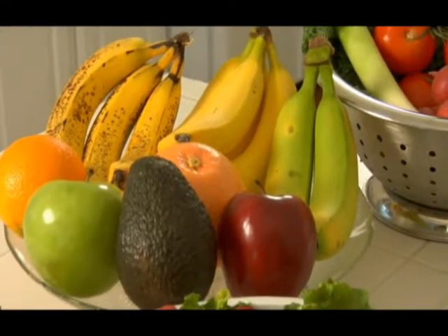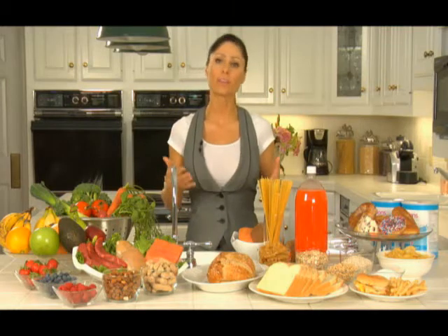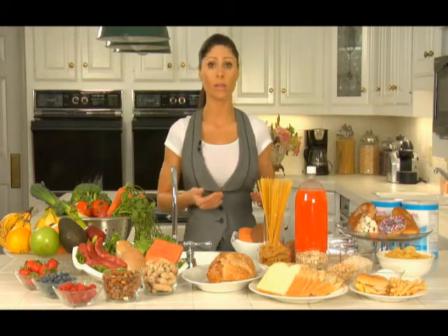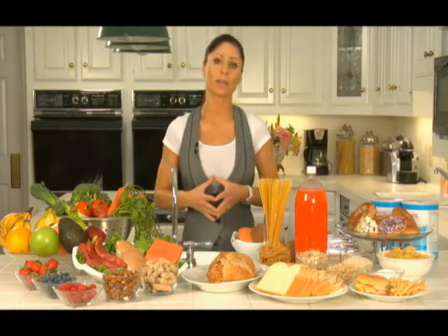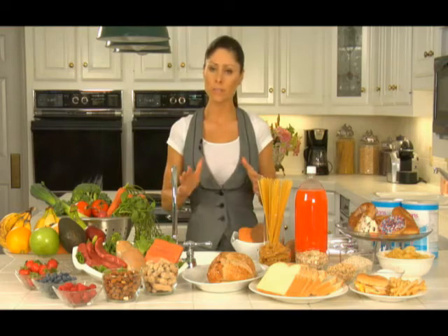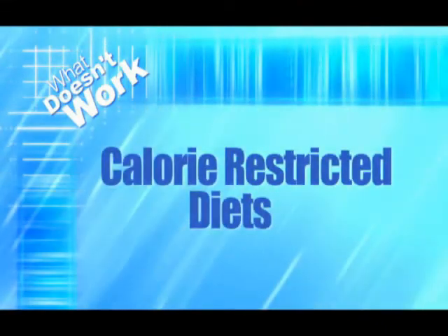The waistline starts right here in the kitchen with the food that you take in, and that is where the glycemic index comes in — identifying quality over quantity foods. But before we go into understanding the glycemic index, let's review just a bit, specifically weight loss strategies that we've talked about already.